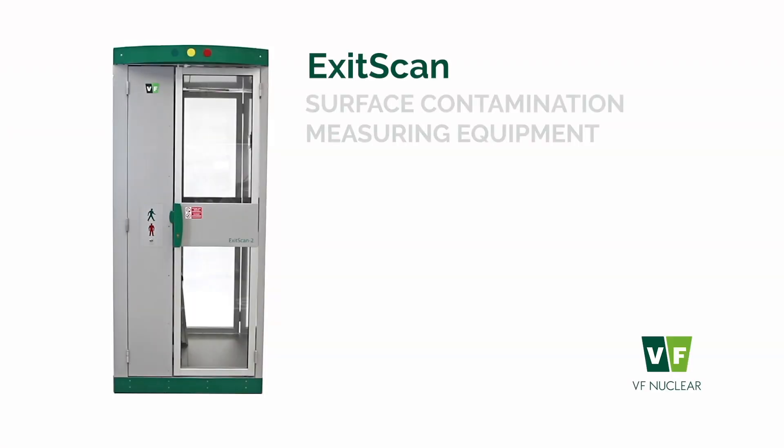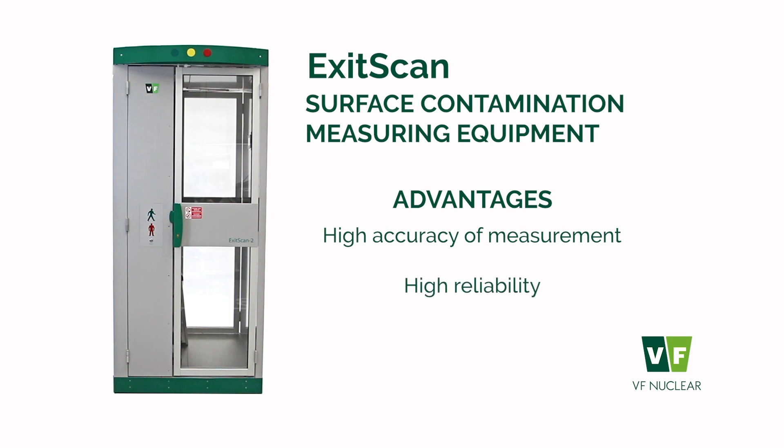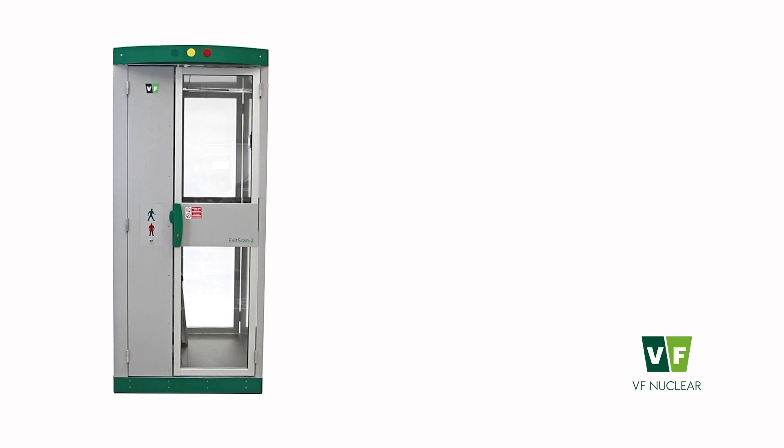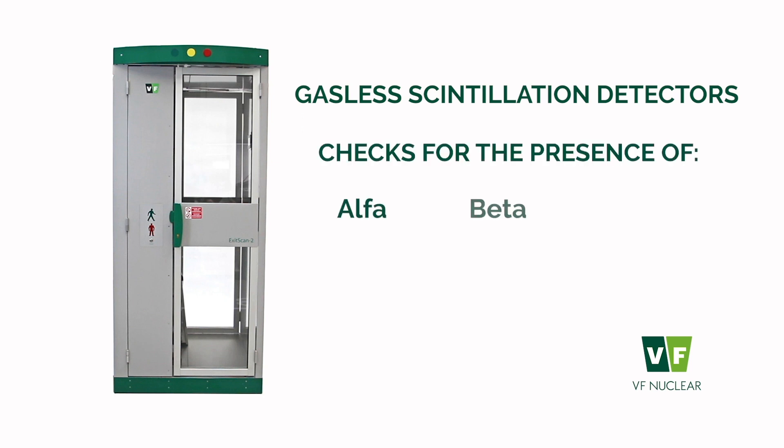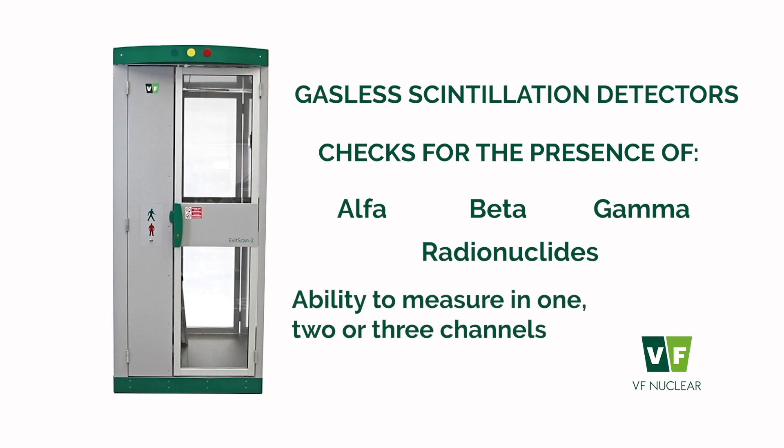The undeniable advantage of the ExitScan is its high accuracy, reliability, and appropriate measurement geometry. The highly efficient gasless scintillation detectors are integrated into the ExitScan, and using them it checks for the presence of alpha, beta, and/or gamma radionuclides in one, two, or three channels, according to the customer's choice.